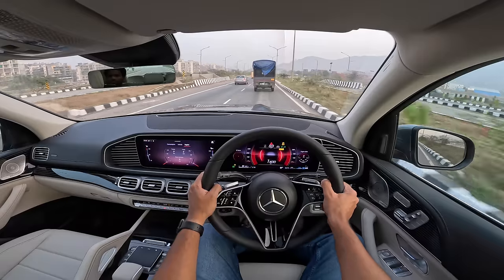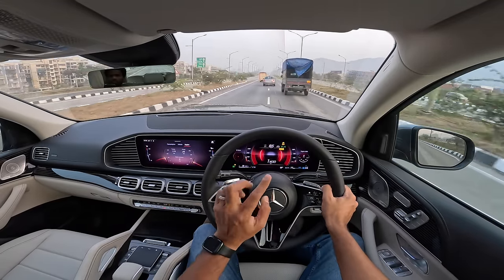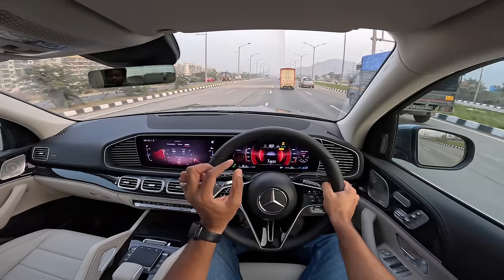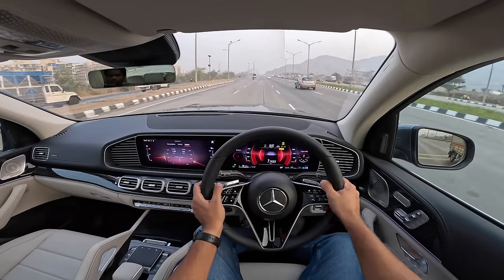If you rev it like I do, it's going to return around 6 km per liter. Don't expect double-digit numbers — because of the weight, it will return around 5 to 8 km per liter depending on your driving style. It has a G-force meter too. This car has wireless Apple CarPlay and Android Auto connectivity.